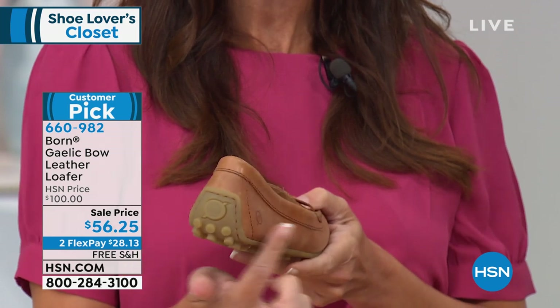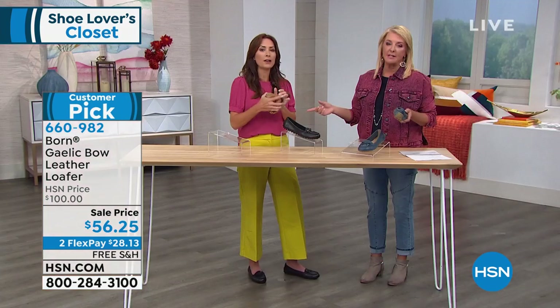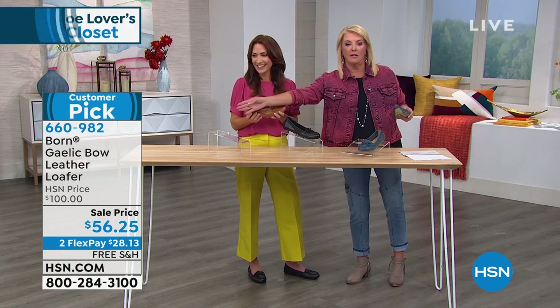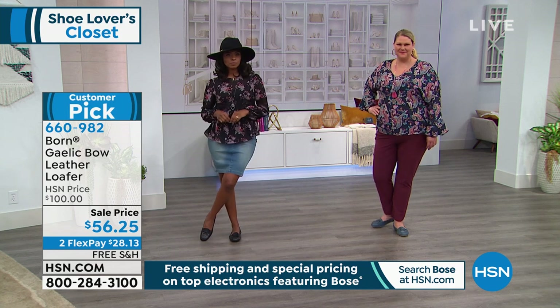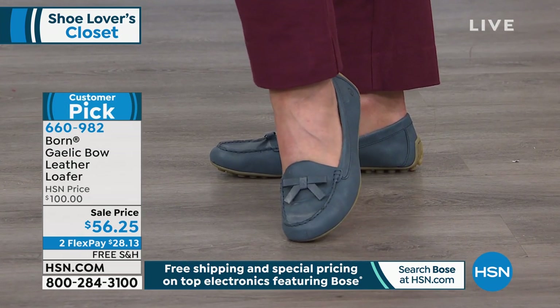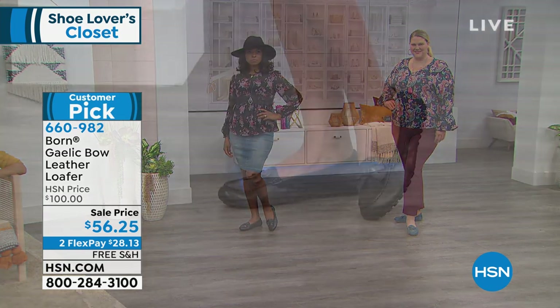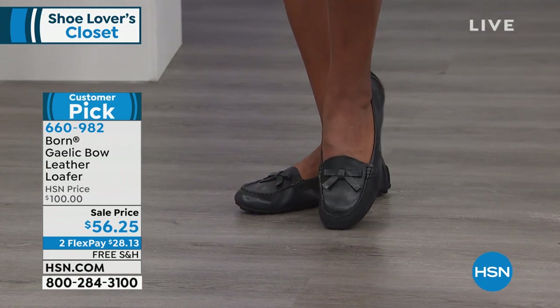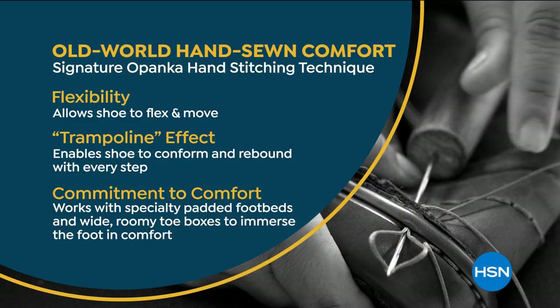As we flip the shoe over, I also want to show you that the rubberized sole comes up over the heel, protecting it from scuffing — it's literally like a driving moc. One of the reasons why this loafer is so lightweight and flexible is because we use an old-world method of construction known as opanka. It's a hand stitch that stitches together all the components of the shoe — the upper, the footbed, and the sole — all in a single hand stitch.